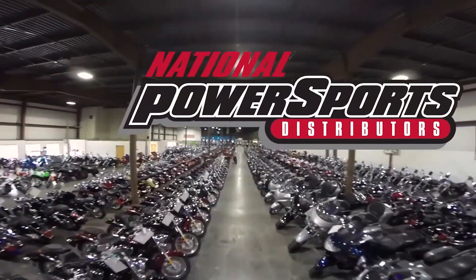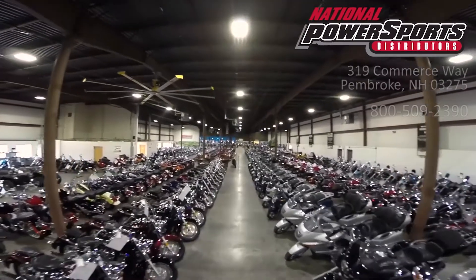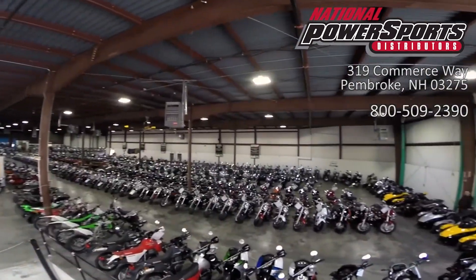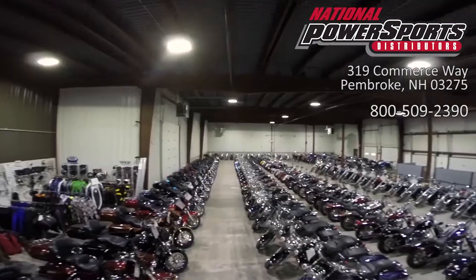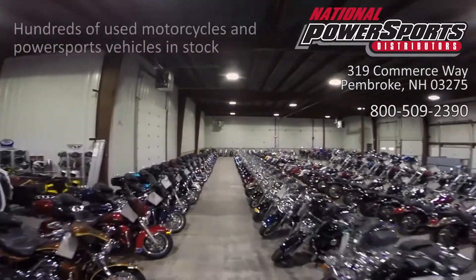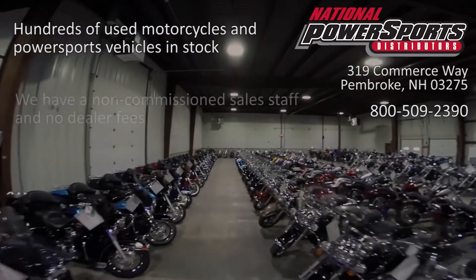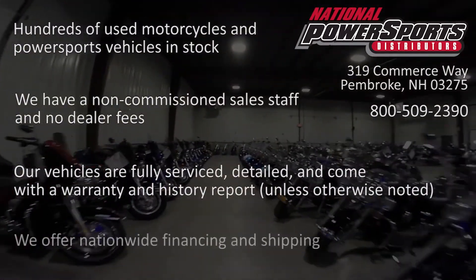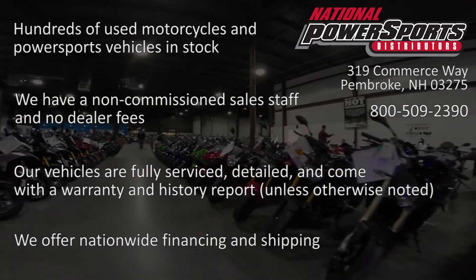This Opportunity Vehicle is being sold as-is. We encourage you to see and hear the bike in person. If you are unable to, we will be happy to do a live inspection via Skype or FaceTime. Please give us a call for more information. We have also purchased a CycleChex Vehicle History Report — you can view this report by clicking on the link on the right side of the video.